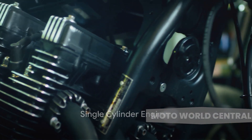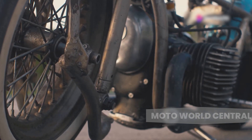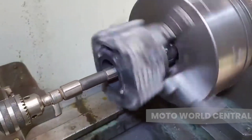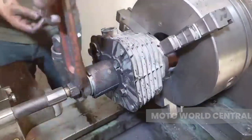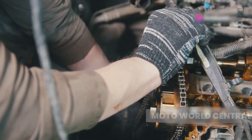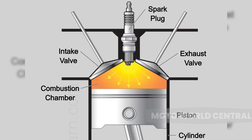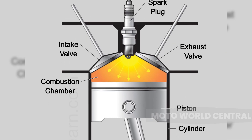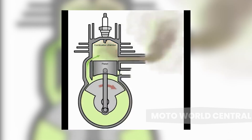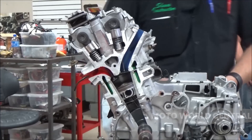First on our list: the single cylinder engine. A single cylinder engine, as the name suggests, is an engine with one cylinder and piston in its combustion chamber. The working principle is pretty straightforward. The single piston moves up and down in the cylinder. When the piston moves down, it creates a vacuum, drawing in a mixture of fuel and air. As the piston moves back up, it compresses this mixture. A spark from the spark plug then ignites the fuel-air mix, creating an explosion that pushes the piston down again. This downward movement turns the engine's crankshaft, which ultimately drives the motorcycle's wheels.